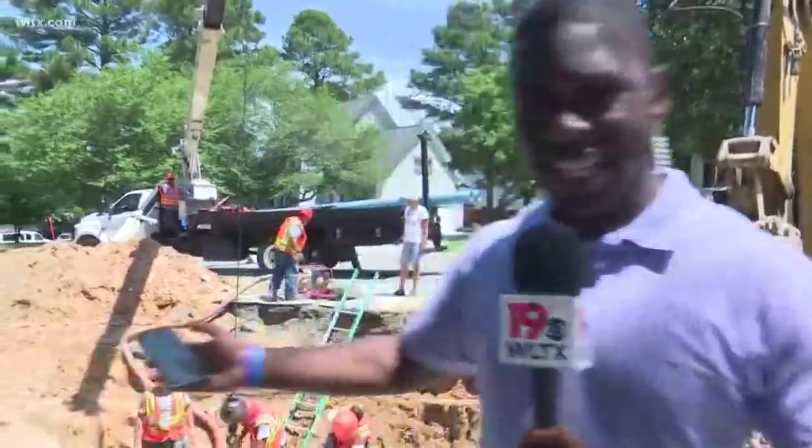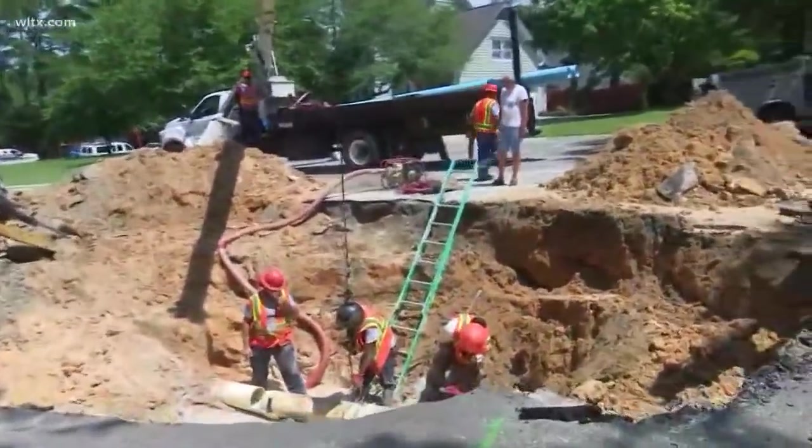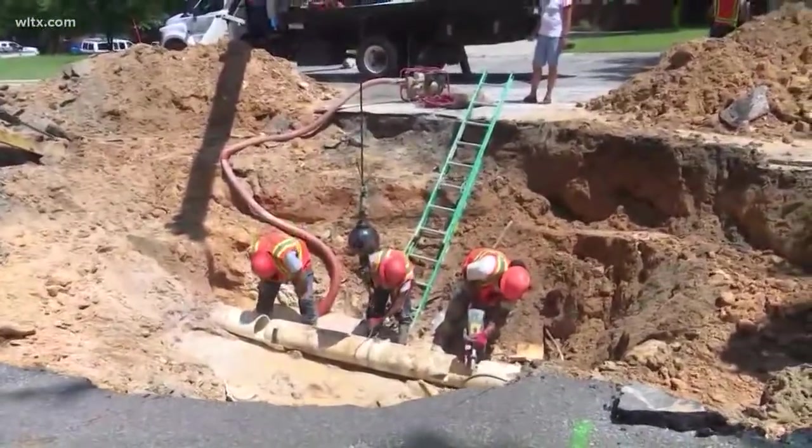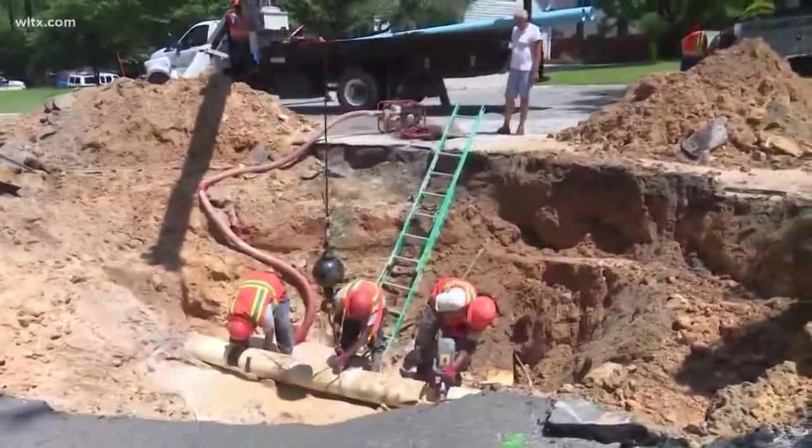We're here right off of Boswick Ridge in northeast Columbia. Look at all of this that's happening behind me. This is all as a result of a 10-inch water main break that was reported around 4 a.m. this morning.